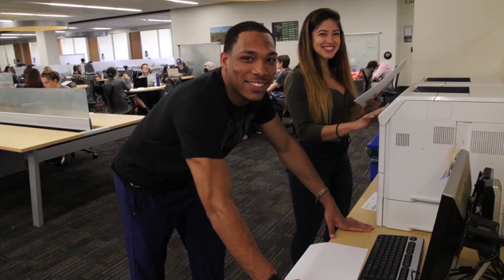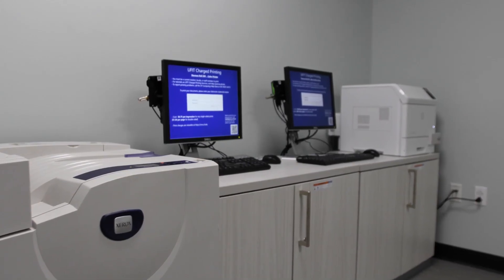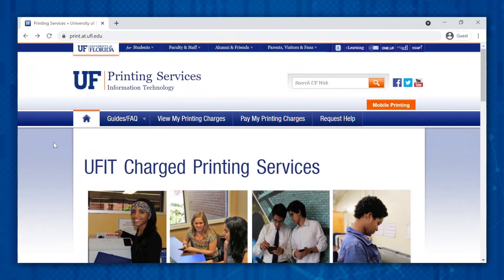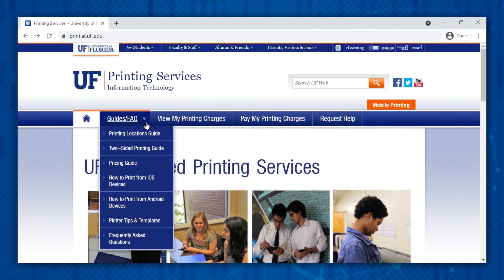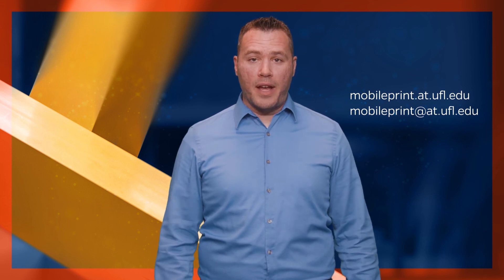If you ever forget to print your assignment or paper at home, you can rely on UFIT's mobile printing service. With over 50 mobile printing locations across campus, students can print on the go as they walk, bus, or scoot their way to class. Locations include UF Libraries, The Hub, Newell Hall, Norman Hall, CSE, Weimer Hall, and the School of Architecture. A full list of locations and what type of printers are available can be found at print.at.ufl.edu. To print, visit mobileprint.at.ufl.edu or email your print job to mobileprint@at.ufl.edu.